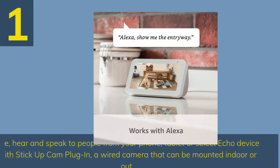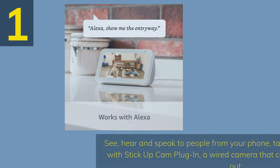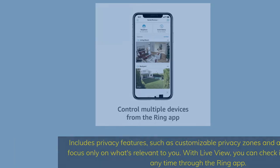Number 1: See, hear, and speak to people from your phone, tablet, or select Echo device with Stick Up Cam Plug-In — a wired camera that can be mounted indoor or out. Includes privacy features such as customizable privacy zones and audio privacy to focus only on what's relevant to you. With live view, you can check in on your home anytime through the Ring app.